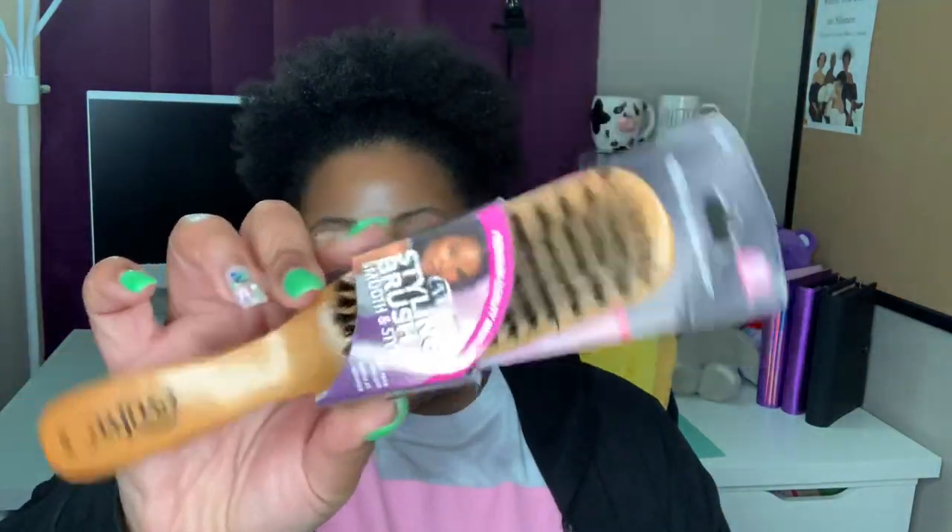I also got myself an Evolve styling brush, just to slick my hair back a little more with some gel — to get my edges and poofs a bit sleeker. Now that I'm really feeling the brush though, it's not as hard as I'd like it to be, but we'll see how it works out.